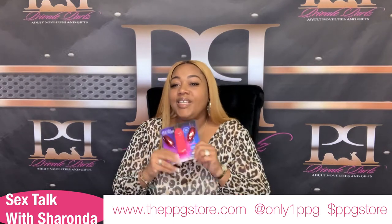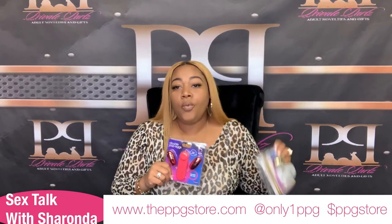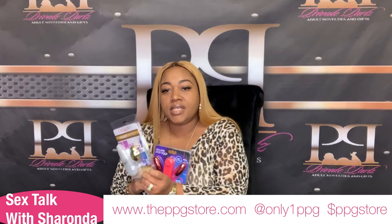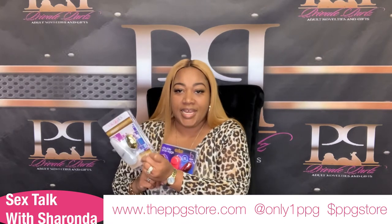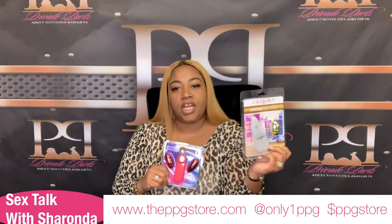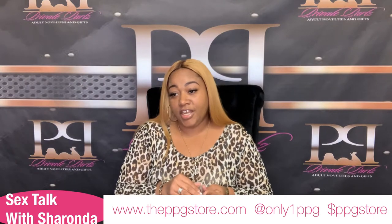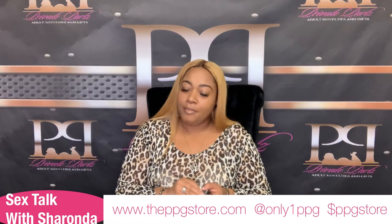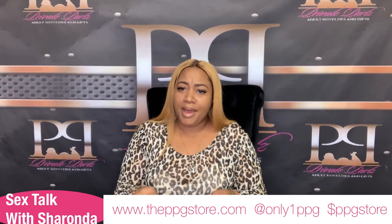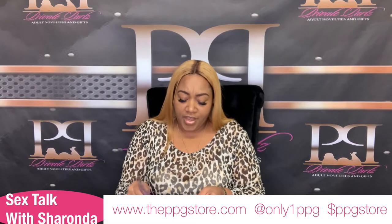We have the double bullet, which is the reason I wanted to do this live. We have the egg — we only get these once a year during Easter time because these are the golden eggs, but we still have some in stock. I wanted to bring them so you can see they do come in different shapes too. The double bullet is the reason I was making this video — I was looking at my old video and thought it was about time I did an updated version.